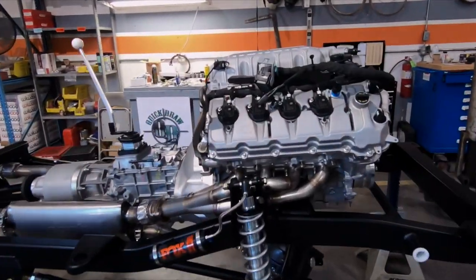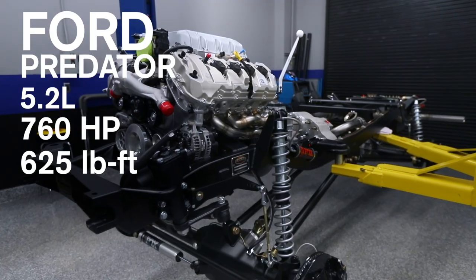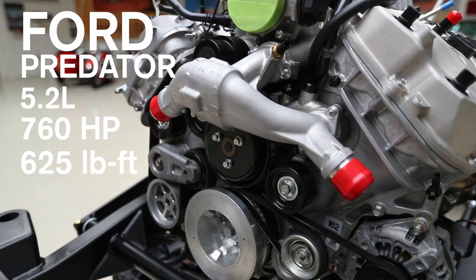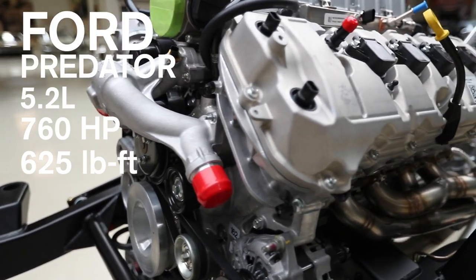Ford Performance has supported this build with the 5.2 liter engine found in the new GT500 — with 760 horsepower to make sure this Bronco goes.